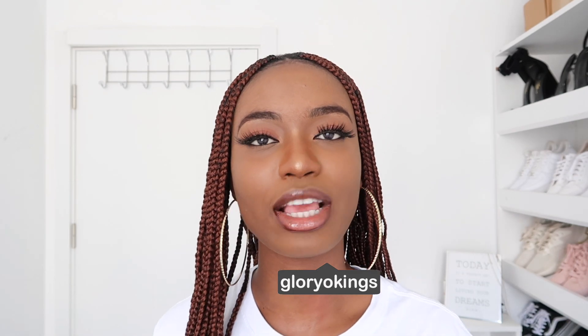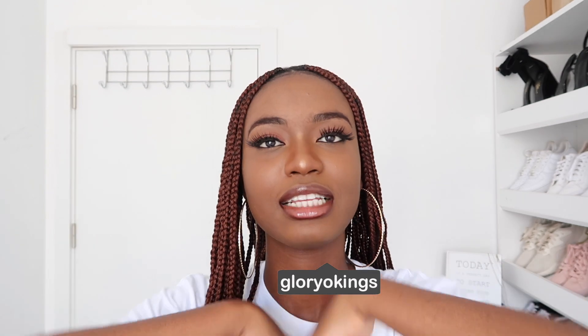Hi guys, welcome back to my channel. My name is Gloria Hawkins, thank you so much for stopping by. Don't forget to click the subscribe button before you leave. So in today's video, if you have not read the title, it's going to be all about these beautiful knotless braids. I'm going to be talking about them — I got them done about three days ago and I decided to come give you guys my first impression, let you know my thoughts, and also answer questions you might have concerning my braids.